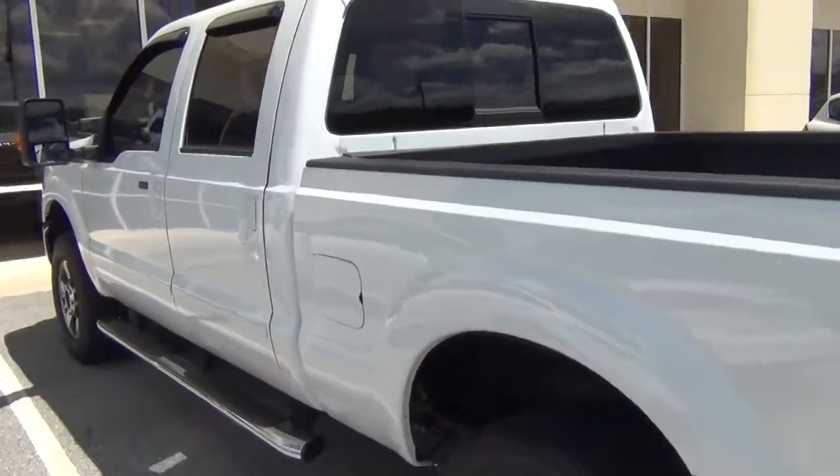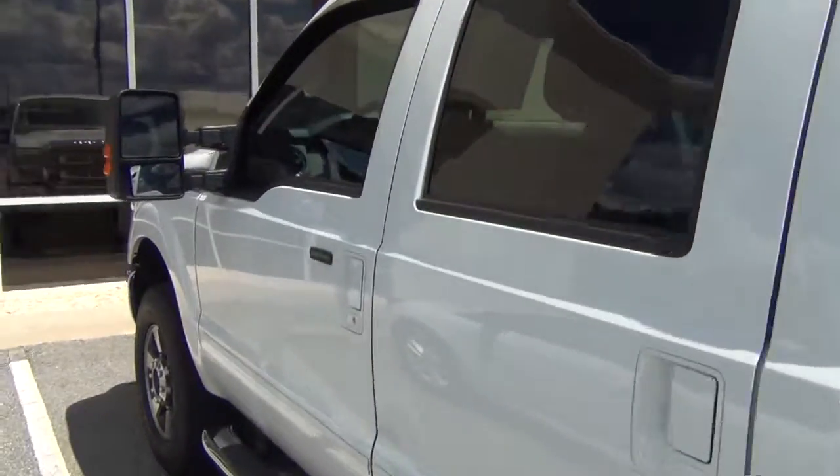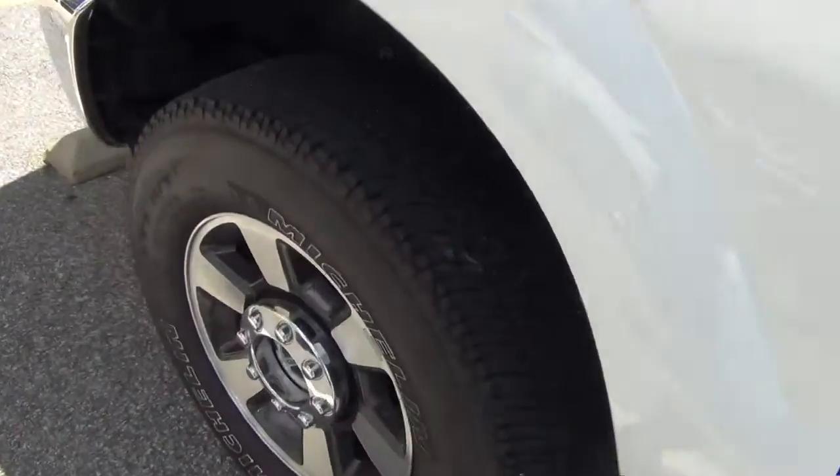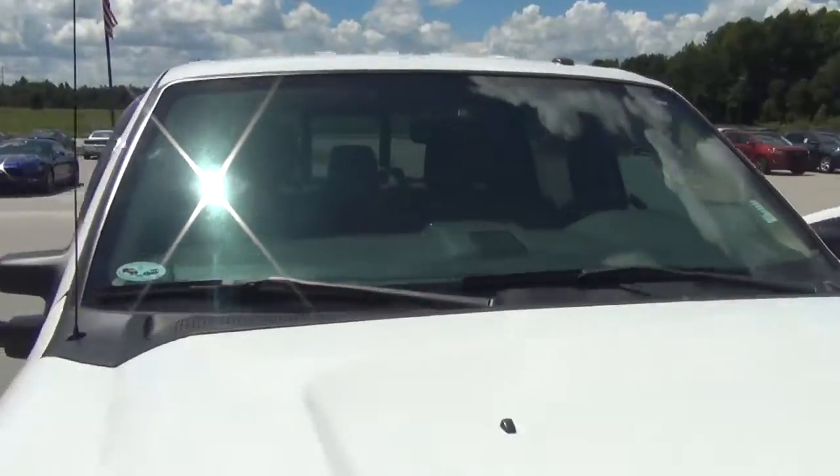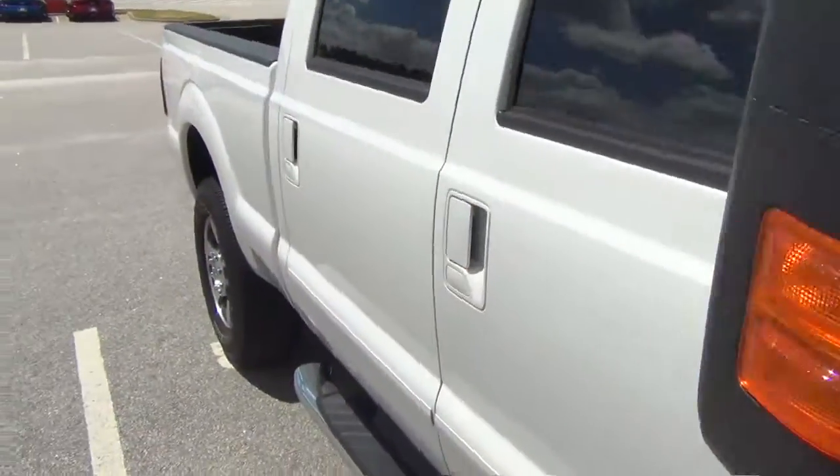It's four-wheel drive. It's a 6.2 liter gasoline engine. There's a good tread on all the tires. Good-looking body. Everything about this truck is nice. Super crew cab.